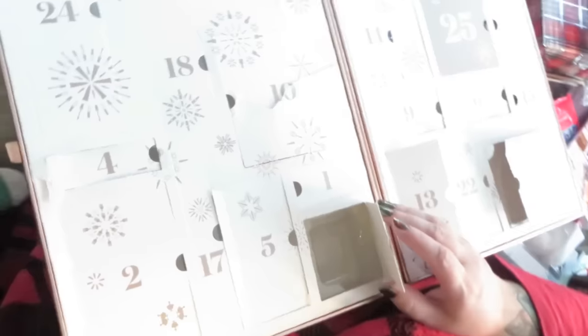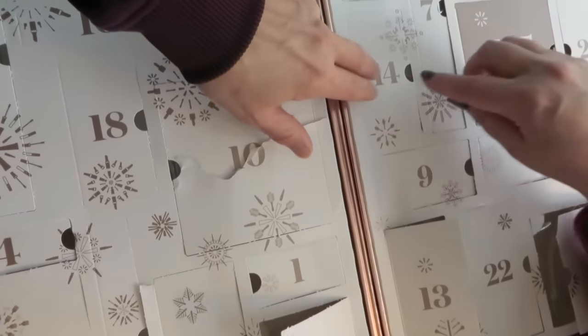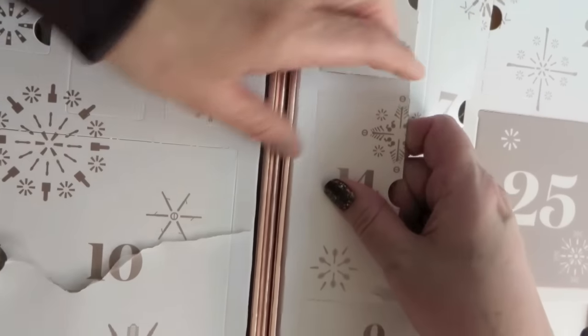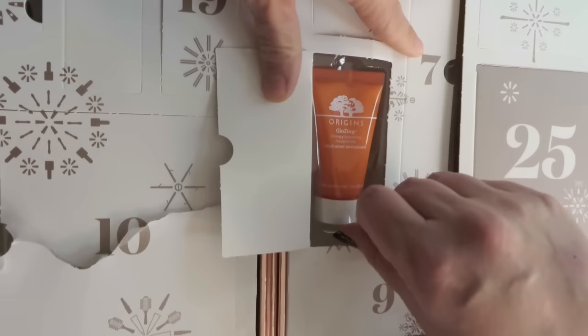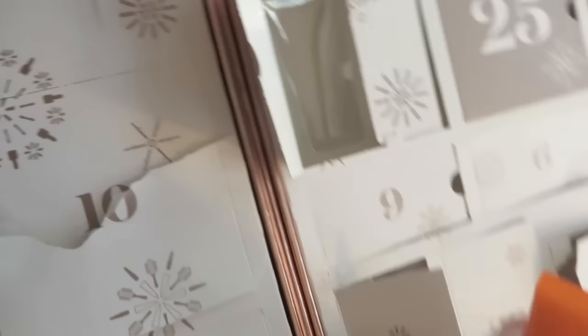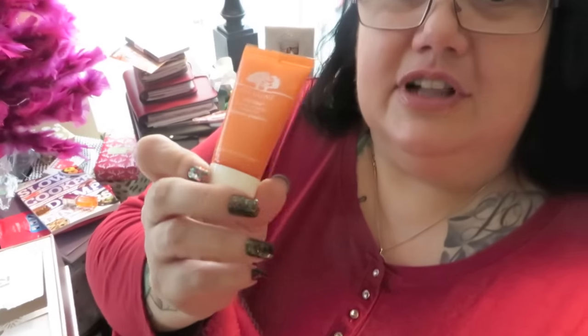So we did 14 today. An Origins product — Ginzing! Who among us does not love Ginzing? My favorite Ginzing is their eye cream, but this is the Ginzing Energy Boosting Moisturizer. This is one of Origins' most popular lines, and look at the size of that — it is one full ounce of moisturizer. Awesome.